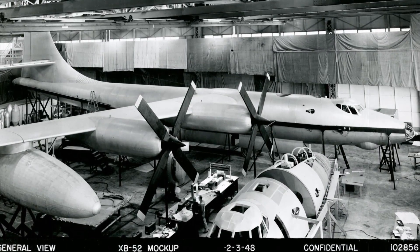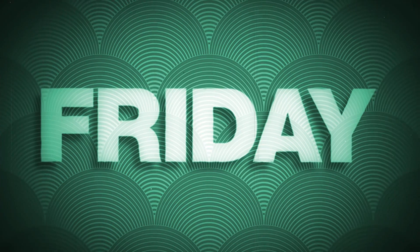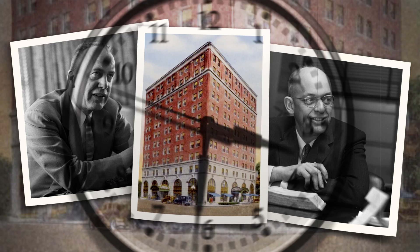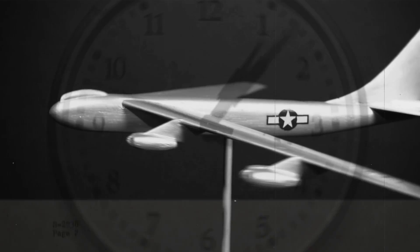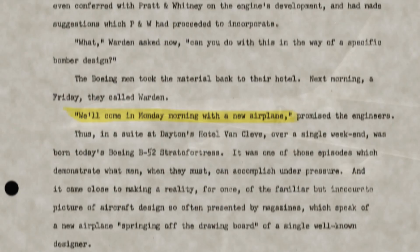The Air Force wanted a jet bomber, and they wanted it now. That was Friday. The Boeing team, led by Ed Wells and George Shire, hunkered down in a Dayton hotel where, in the space of one weekend, they created detailed plans for an all-new swept-wing bomber powered by eight jet engines. After a trip to the hobby store, they also built the balsa wood model.